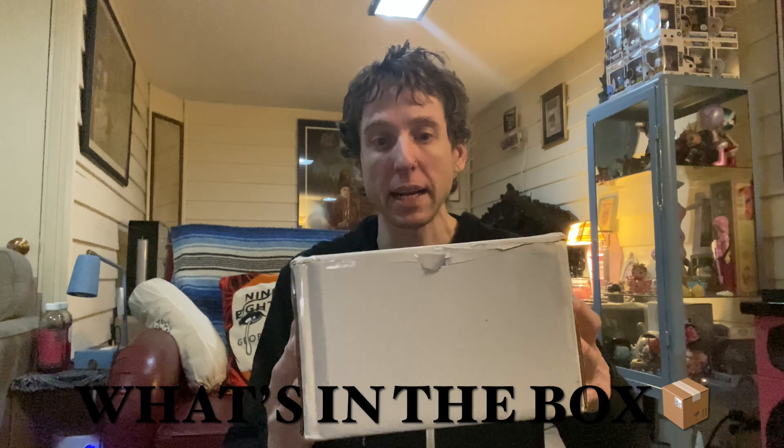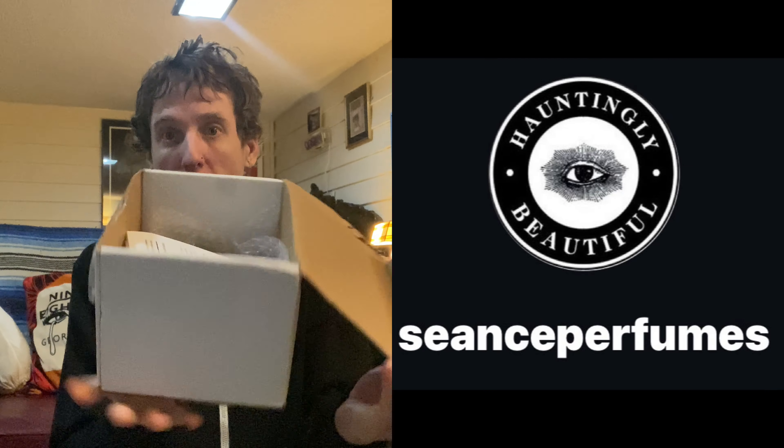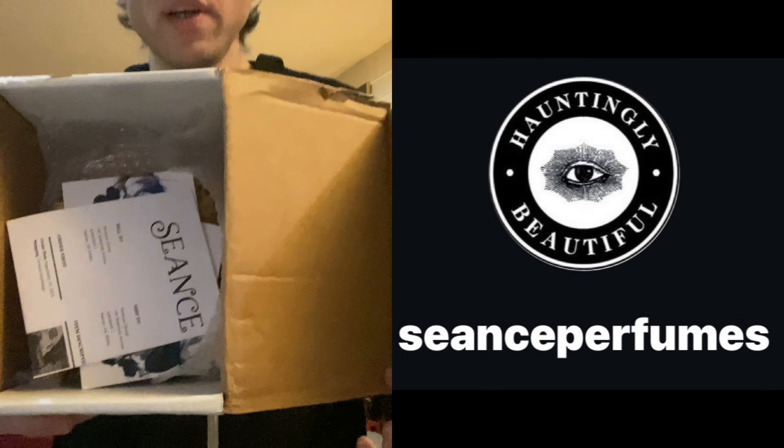Hey, welcome to another 'What's in the Box.' I got this package in the mail, let's check it out and see what it is. You see it first — what's in the box? Let's open it up.